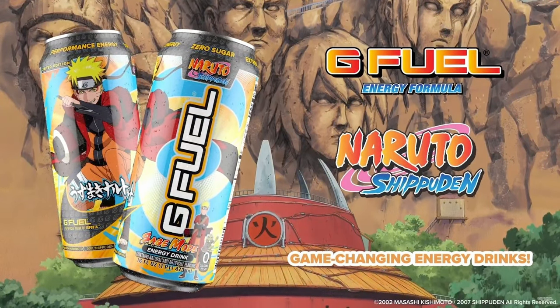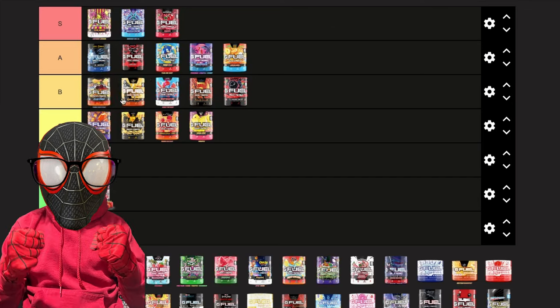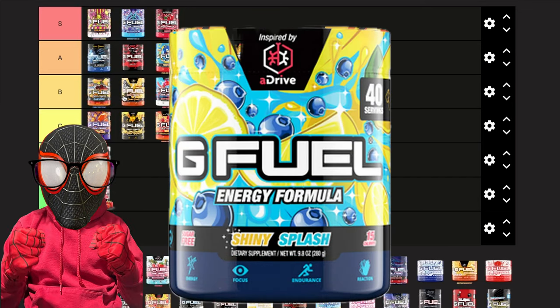Next we have Naruto Sage Mode. It's another simple flavor, a bit similar to Sonic Peach Rings except Sage Mode has more of an authentic peach mango flavor. It's still very refreshing, but I'm putting it in B because it's a bit too tame for me.